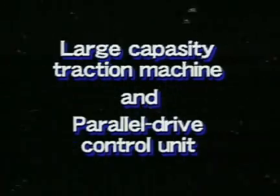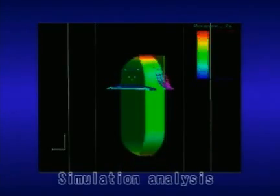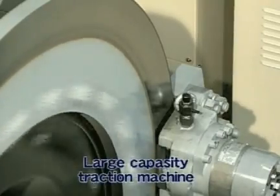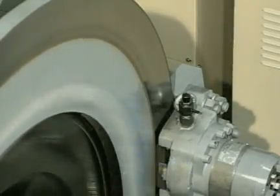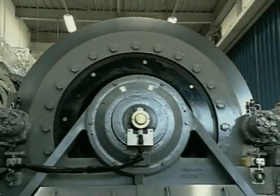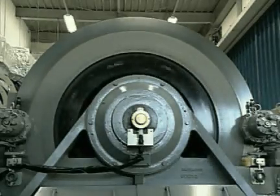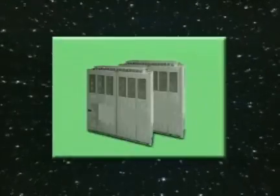Large Capacity Traction Machine and Parallel Drive Control Unit. Mitsubishi developed the downsized, large-capacity duty traction machine of double winding and three-phase type permanent magnet synchronous motor with high efficiency and excellent quietness. This double winding three-phase type motor consists of a single iron core with two individual winding wires. Each winding wire is independent and it enables parallel drive by two drive control units, giving more freedom on machine room layout.